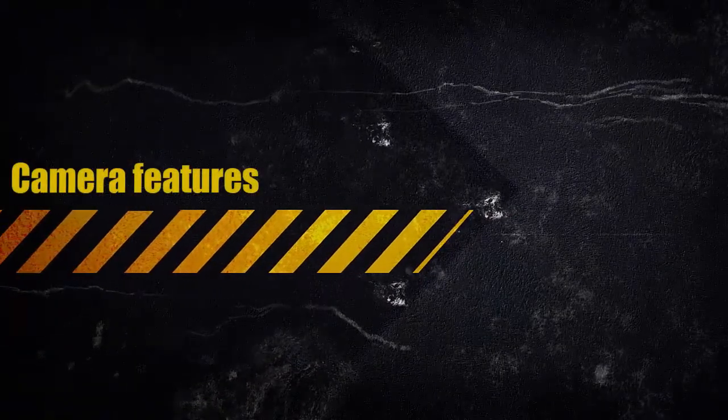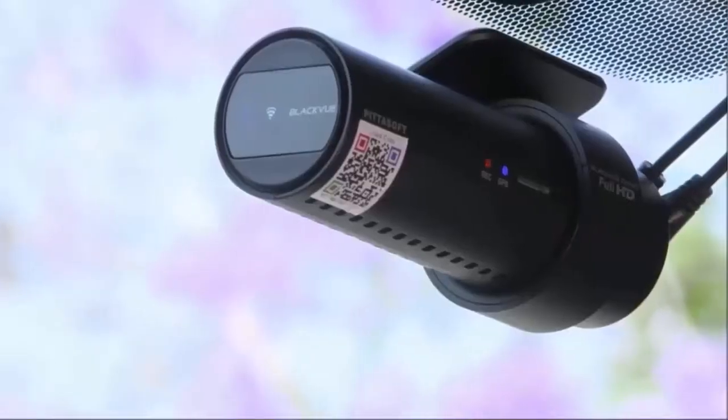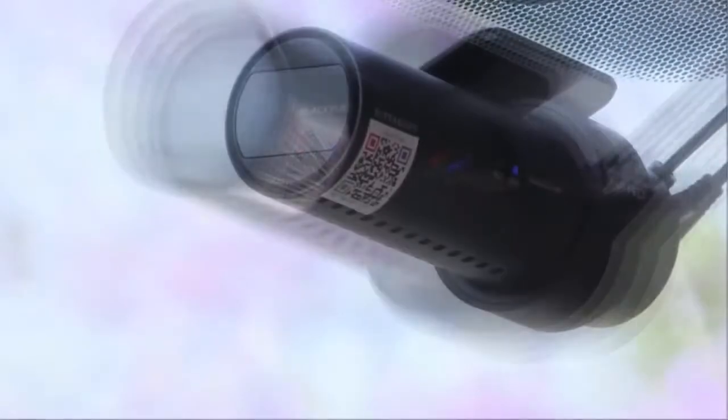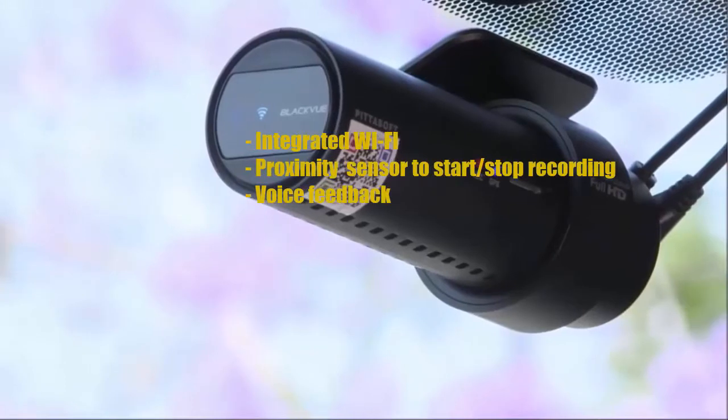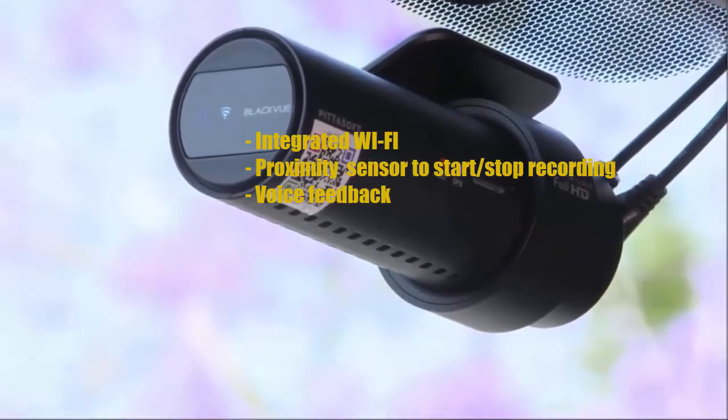Camera features. The camera comes with an integrated GPS. It also features integrated Wi-Fi, a proximity sensor to start and stop recordings, and voice feedback.